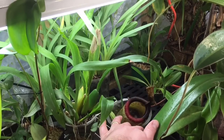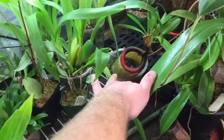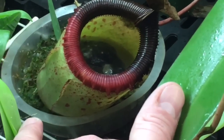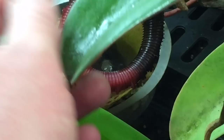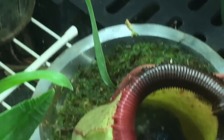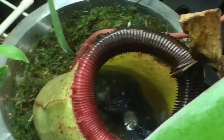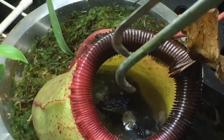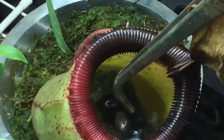You can see the rim is starting to go blacky-brown instead of red, and there's liquid in it. I don't know if you're going to be able to see that, especially with that leaf in the way. Let's have a look right here — and it has captured and drowned a mouse or a small rat.